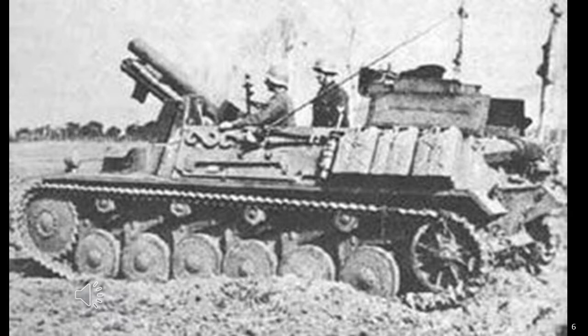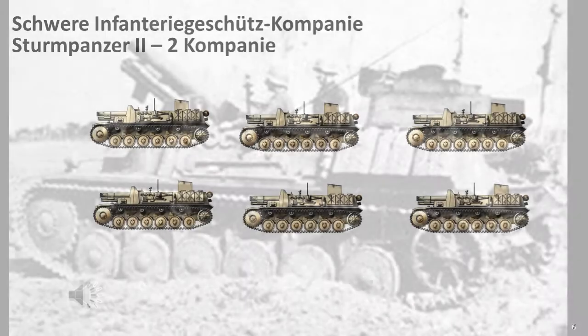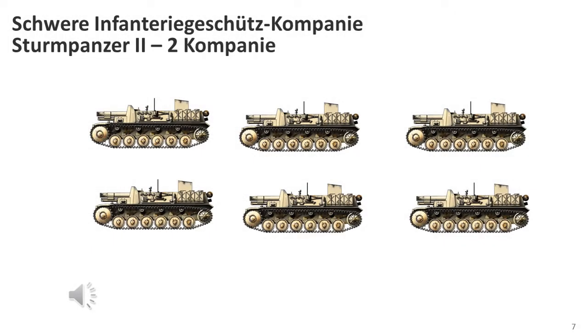By early 1942 they were shipped to North Africa where they formed heavy self-propelled infantry gun companies 707 and 708. They were used as close support mobile artillery, with Company 707 assigned to Infantry Regiment 155 and Company 708 to Infantry Regiment 200, both part of the 90th Light Africa Corps Division. Both companies fought until the Axis surrender in Tunisia in May 1943. There were two such companies, each consisting of six vehicles.